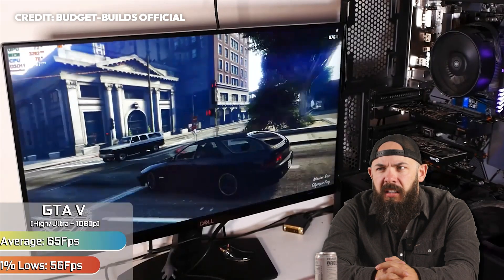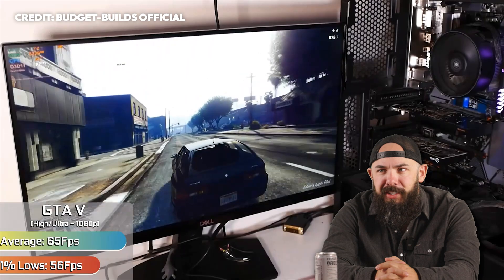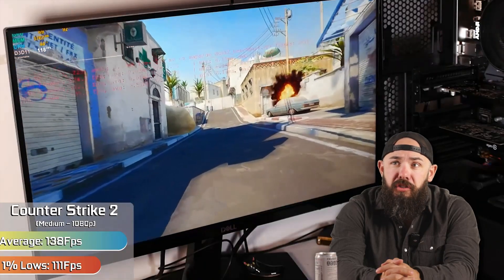Look at GTA — it's kind of crushing at GTA. Is this a new contender for a GTA card? Counter-Strike looks great on this too.